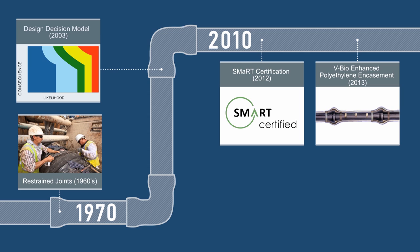Even today, the ductile iron pipe industry is not standing still. In 2003, DIPRA worked with Corpro companies to develop a risk-based corrosion control model derived from 75 years of research and experience, building a database of DIPRA research, field investigations, member company research, and Corpro investigations, which was subjected to statistical analysis to provide a scientific basis for corrosion control design decisions. In 2012, DIPRA and its members achieved SMART certification as a sustainable product. And in 2013, we introduced an enhanced polyethylene encasement, VBIO, infused with a patented combination of a biocide and a corrosion inhibitor, taking an already successful method of corrosion control to a new level.